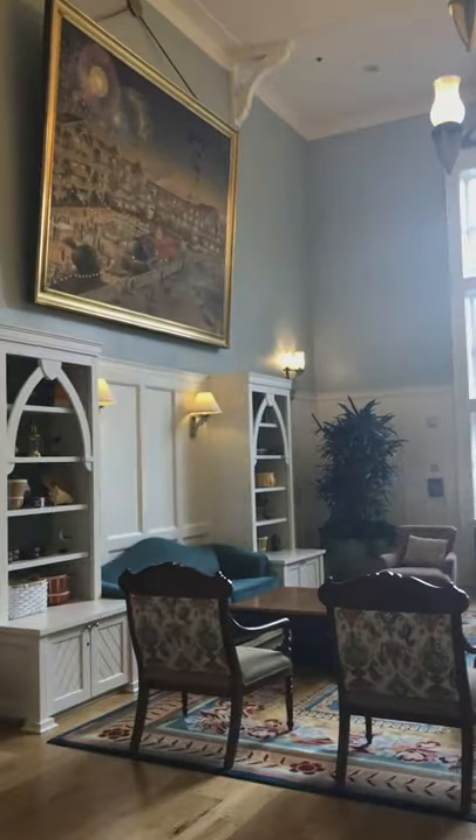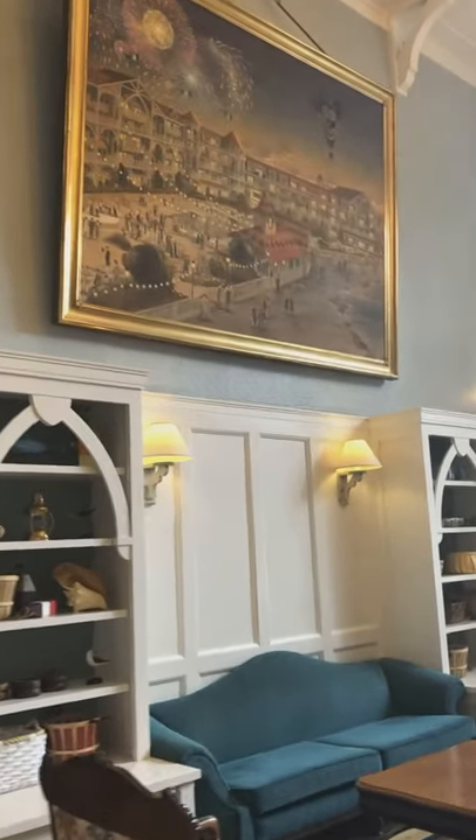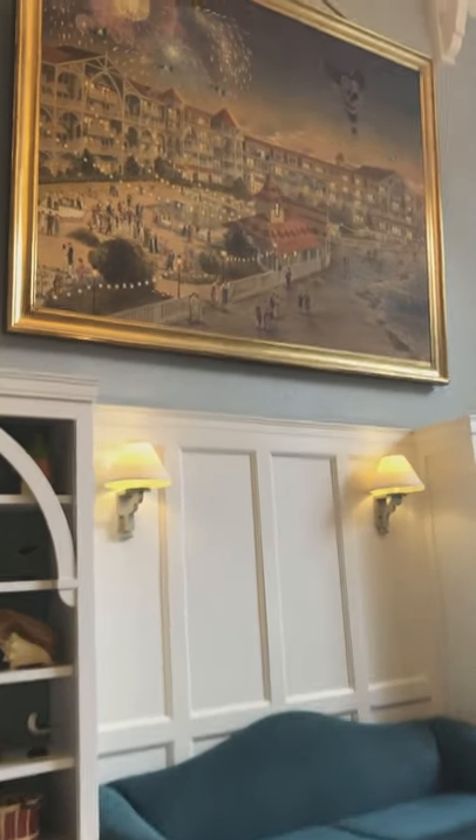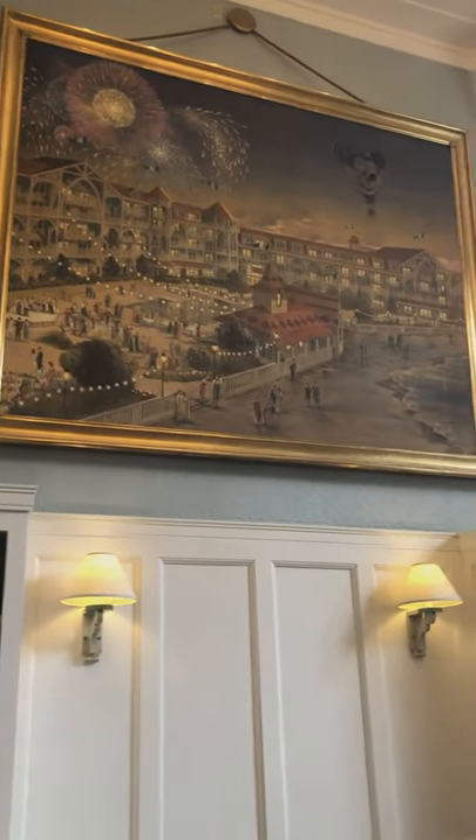I'm walking into the breezeway at Disney's Beach Club Resort. I'm going to show you this great painting on the left wall.